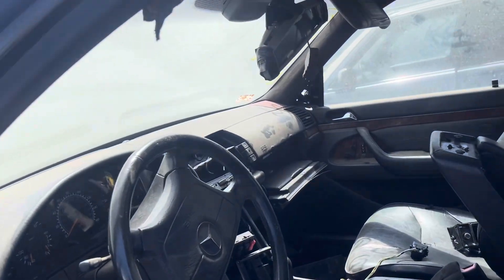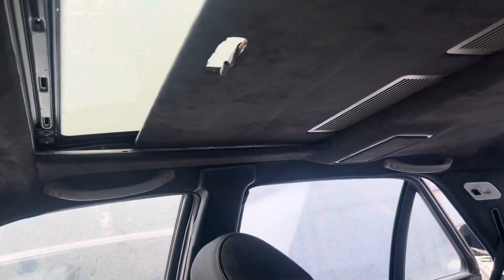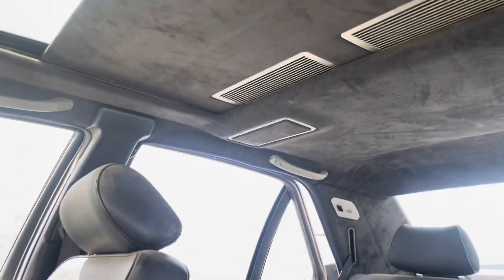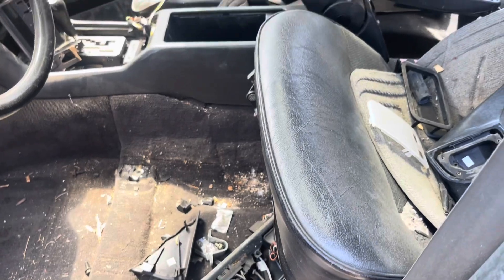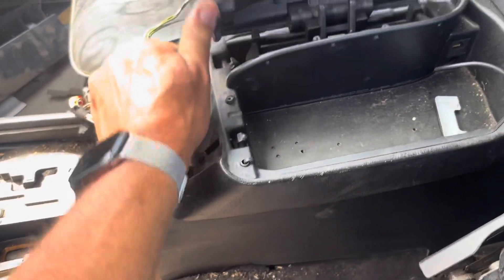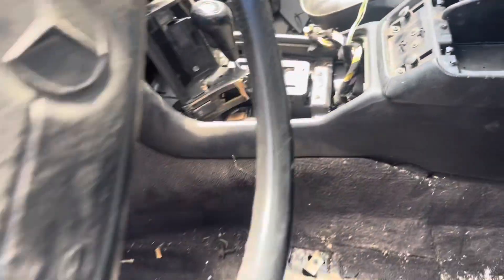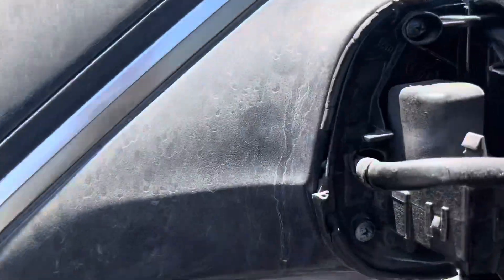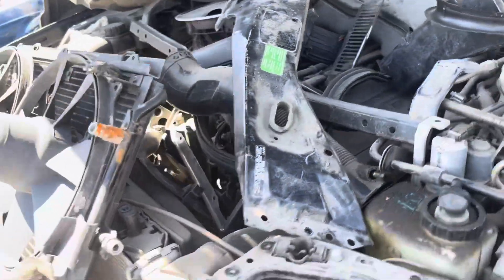Every mirror is in bad shape. Let's see if the cup holder is there. Oh, Fletcher Jones — this is from Freemark, California.